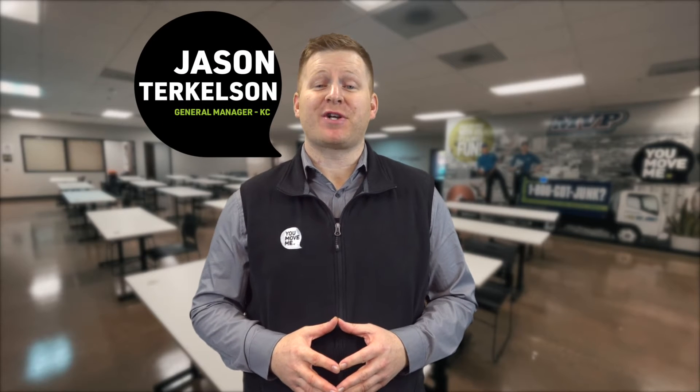Hi, my name is Jason Turkelson. I'm the General Manager with YouMoveMe in Kansas City. Today's Burst, we're going to talk about rental trucks.